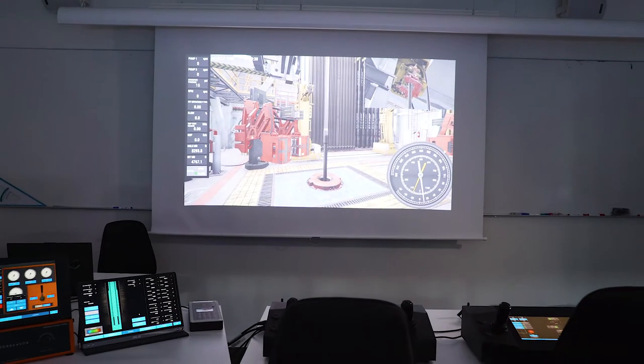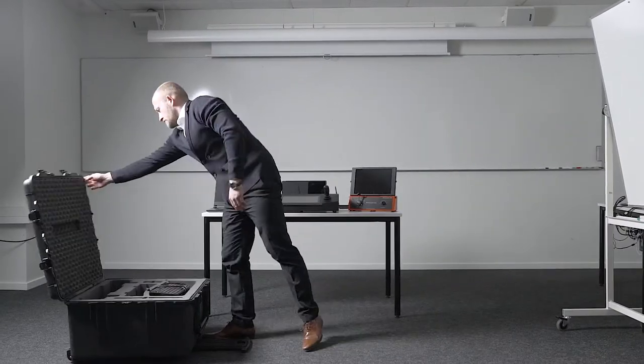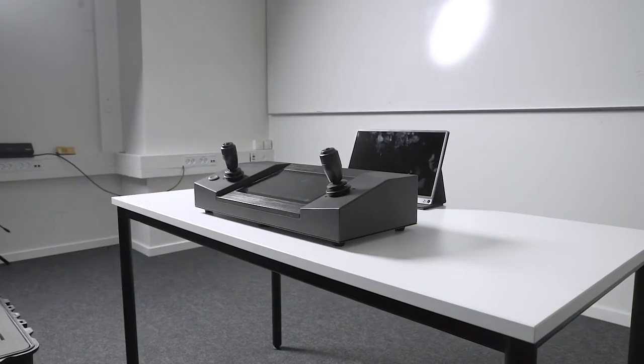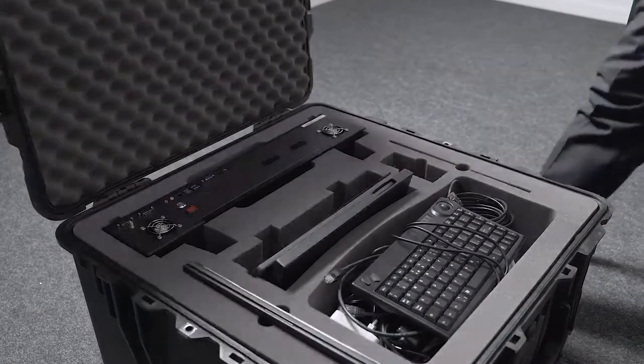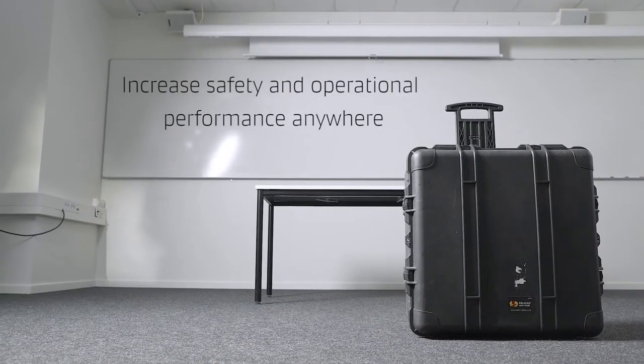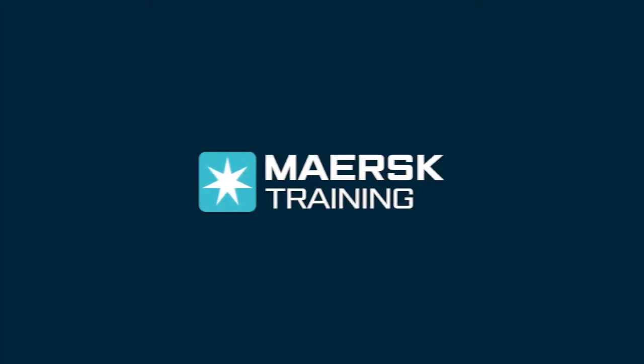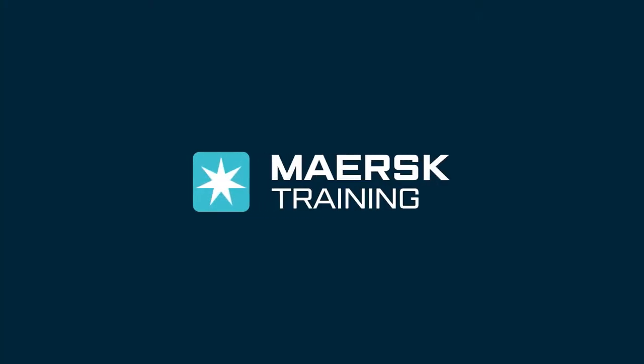Game over. But life is not a game. Lesson learnt — the instructor has a plane to catch. Tomorrow, 500 kilometers away, a similar scenario. Different students but the same outcome: enhanced safety and operational performance. Where would you like your training?